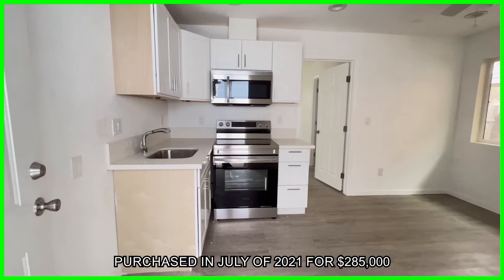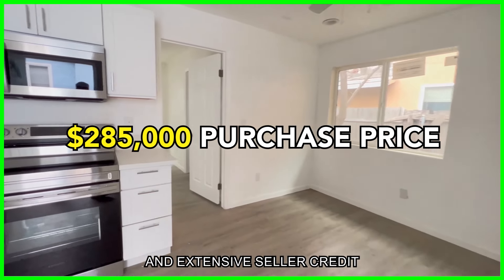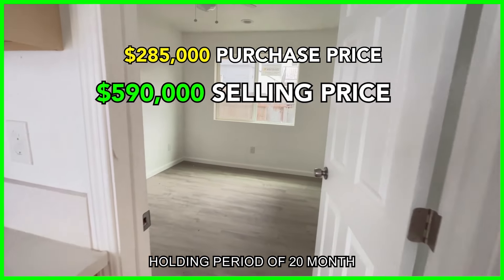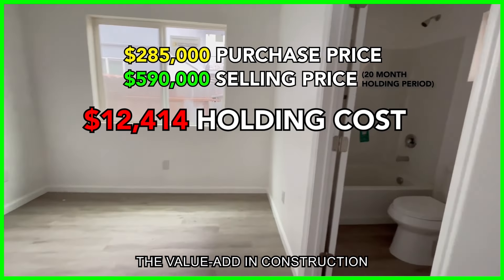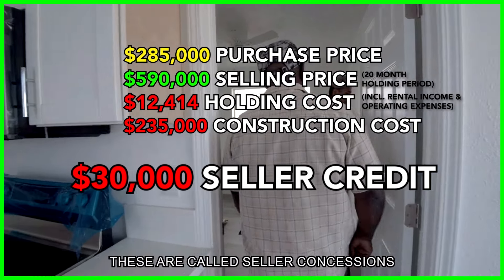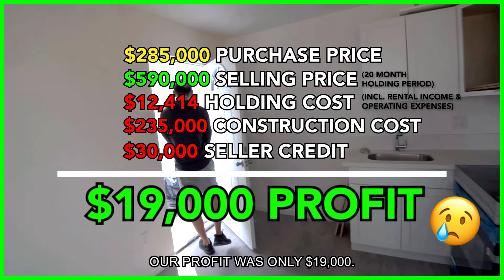Let's dive into the numbers. Purchased in July 2021 for $285,000 with no down payment — all fees were covered by the VA loan and extensive negotiated seller credit. We sold in March 2023 for $590,000. The holding period was 20 months, total holding costs were only $12,414, the value-add construction cost was $235,000, and we had to give $30,000 seller credit during the sale due to market conditions. In the end, our profit was only $19,000.